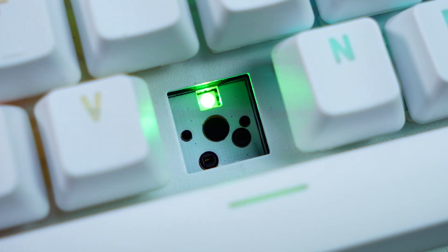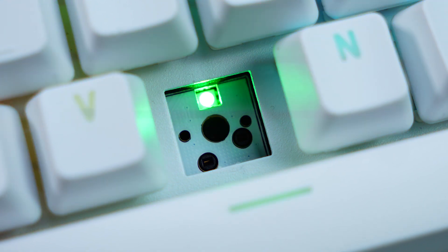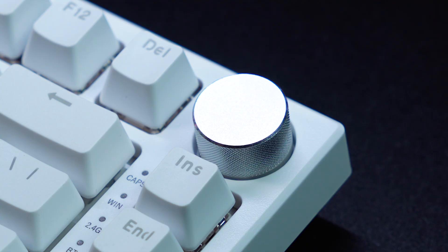I'm not going to lie to you guys, today's keyboard is pretty run of the mill, but don't get me wrong, it's packed with features. Stop me if you've heard this before: 2.4 GHz wireless, Bluetooth wireless connecting up to multiple devices, hot swap with 3 and 5 pin switches, RGB lighting, and a little volume encoder knob up in the corner.